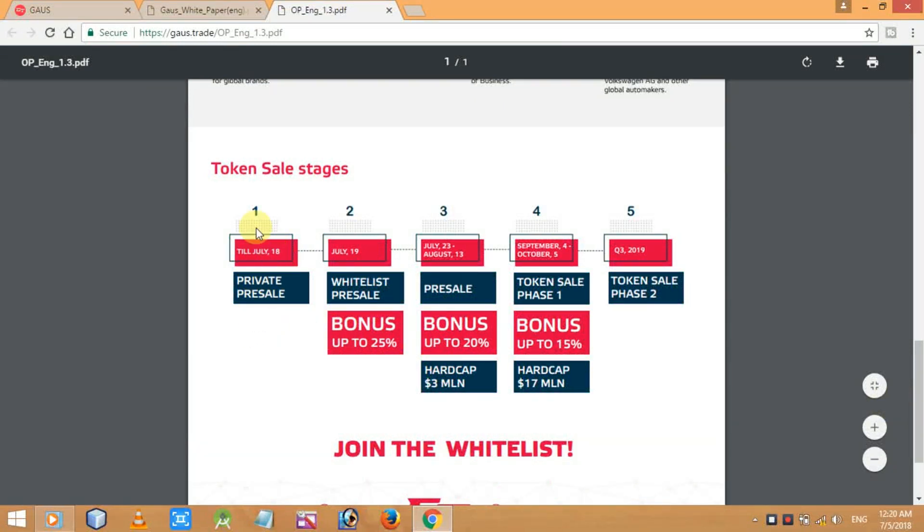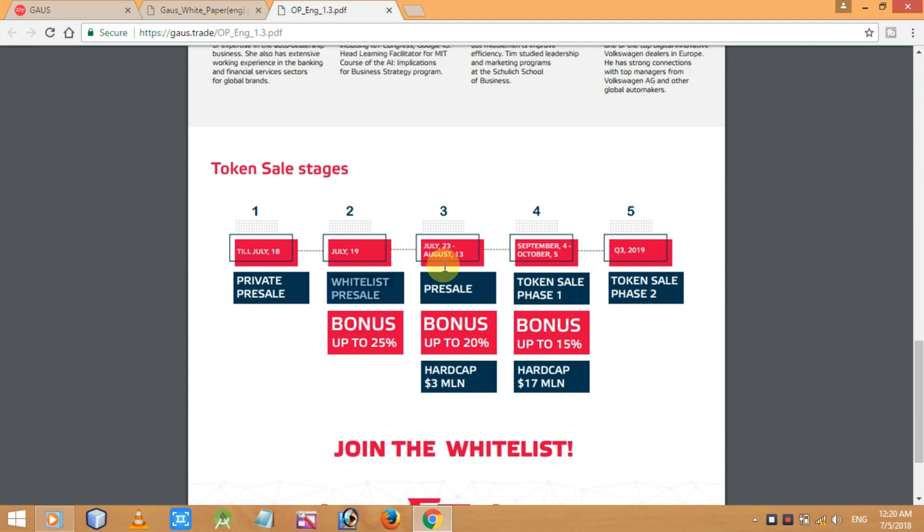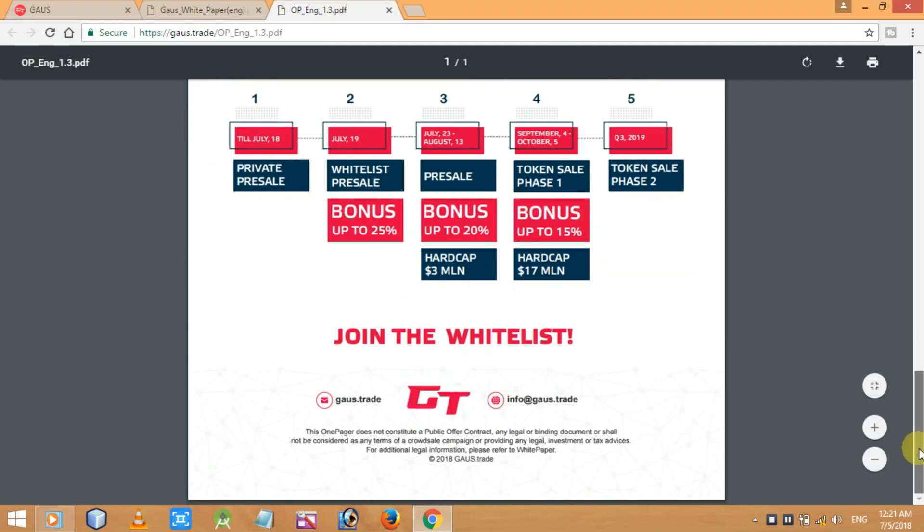The token sale stages are: Stage 1 — private pre-sale beginning July 18th; Stage 2 — whitelist pre-sale on July 19th with bonus up to 25%; Stage 3 — pre-sale from July 23rd to August 23rd; Stage 4 — token sale phase 1 from September 4th to October 5th; and token sale phase 2 in Q3 of 2019. That's all about how Gauss Trade works.